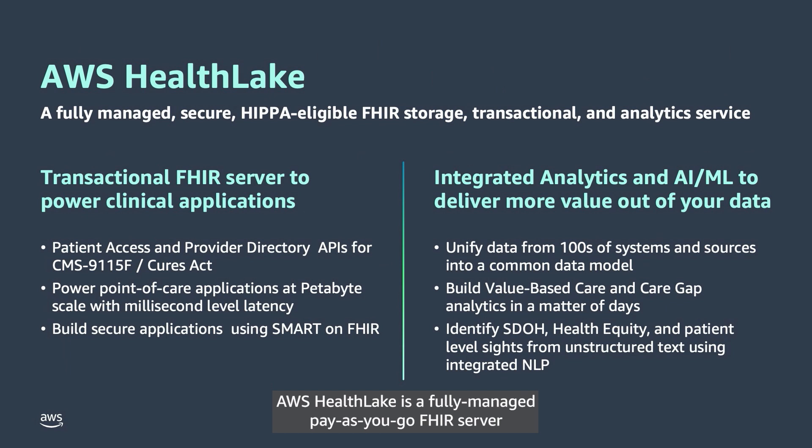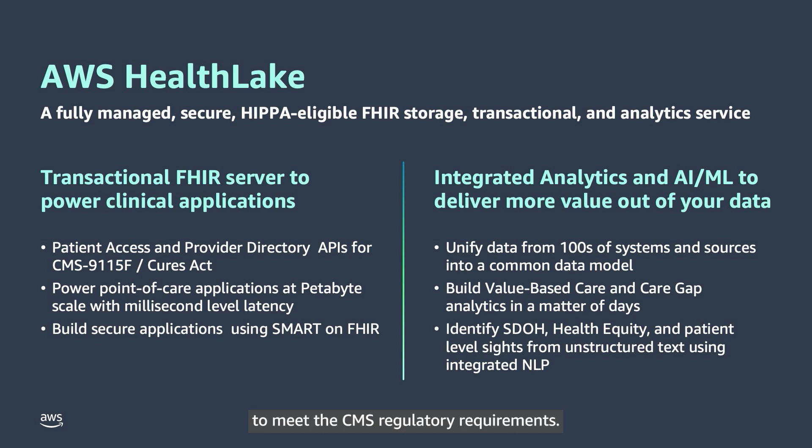AWS HealthLake is a fully managed pay-as-you-go FHIR server designed to meet healthcare regulatory needs in an ever-evolving compliance landscape. EHR software vendors and payers can leverage HealthLake FHIR APIs to enable patient access APIs and provider directory APIs to meet the CMS regulatory requirements.